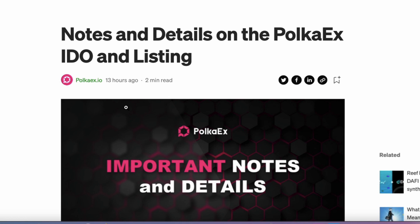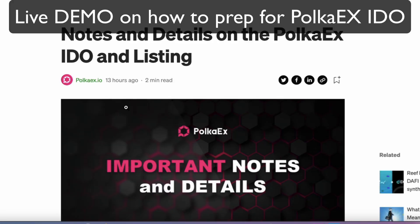Hello, how are you everyone? I hope you're all well today. I'm super excited — today is the launch date of PokerX IDO listing, so this is pretty exciting stuff.